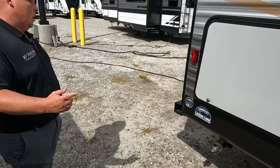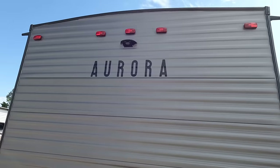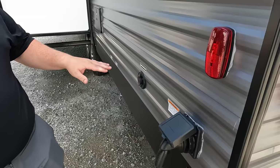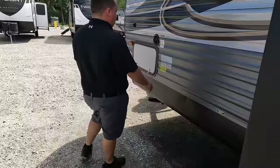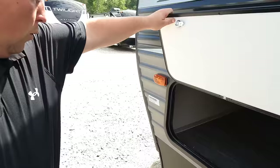Coming around the back — no ladder to get up on the roof. We do have a nice spare tire and spare tire carrier, a nice bumper for the stinky slinky, and a little spray port. It is prepped for the Furrion backup camera. Coming around the other side — it's plugged in, so AC's on inside. 30-amp service, cable hooked up. This is where you dump your black and gray tank — I barely even need to bend down. Outdoor shower, black tank flush, city water connection — everything. Fresh water drain and potable water connection as well.